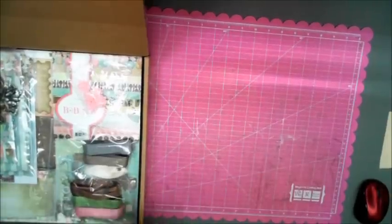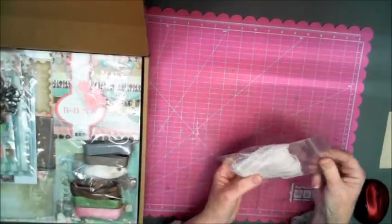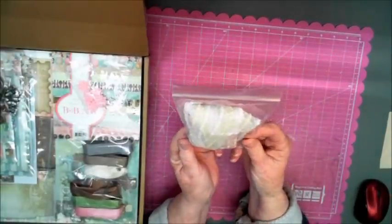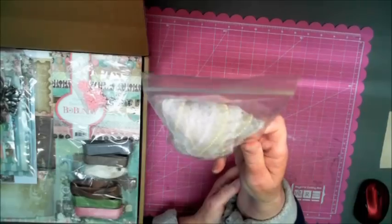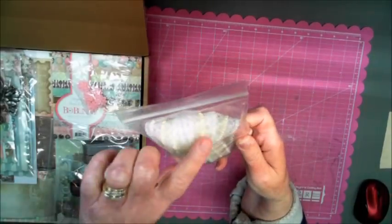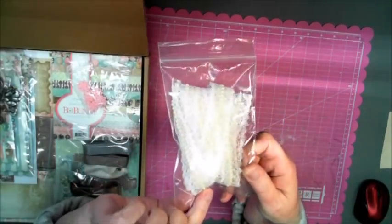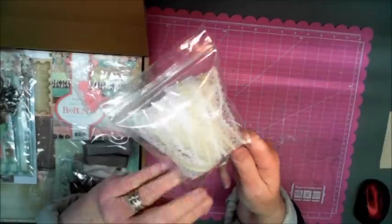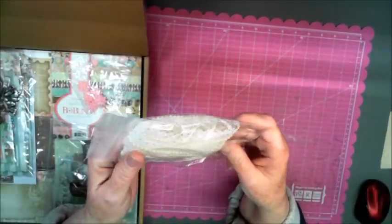Right inside first of all we have some really pretty lace binding. It has pearls affixed to it, so right down the center it's lace but it also has pearls. This is really really pretty.